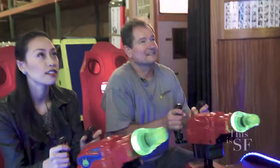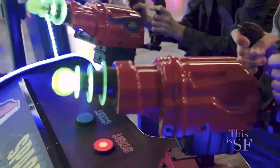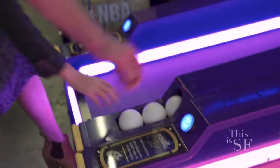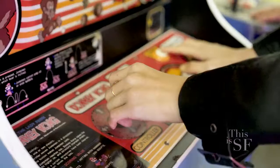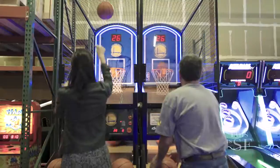All right, Roman, I challenge you to a game of Space Invaders. Shoot! Shoot! We are number one!